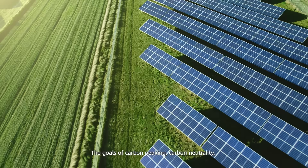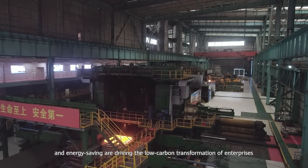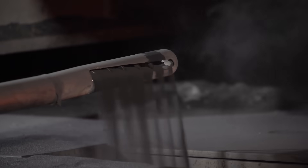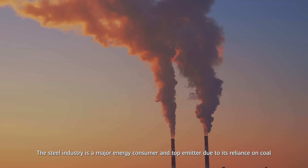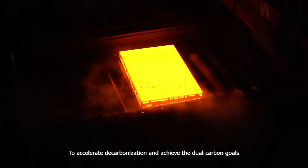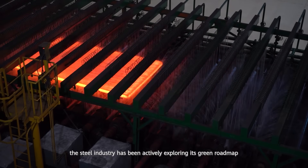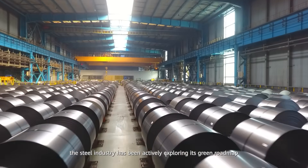The goals of carbon peaking, carbon neutrality and energy saving are driving the low carbon transformation of enterprises. The steel industry is a major energy consumer and top emitter due to its reliance on coal. To accelerate decarbonization and achieve the dual carbon goals, the steel industry has been actively exploring its green roadmap.